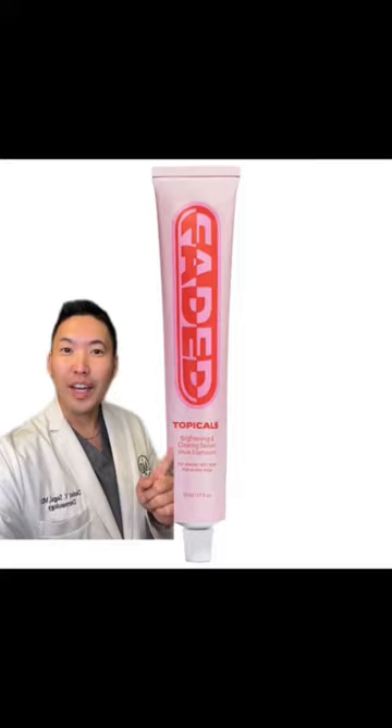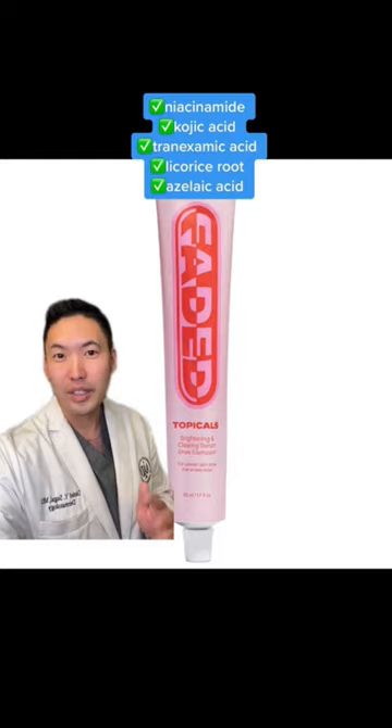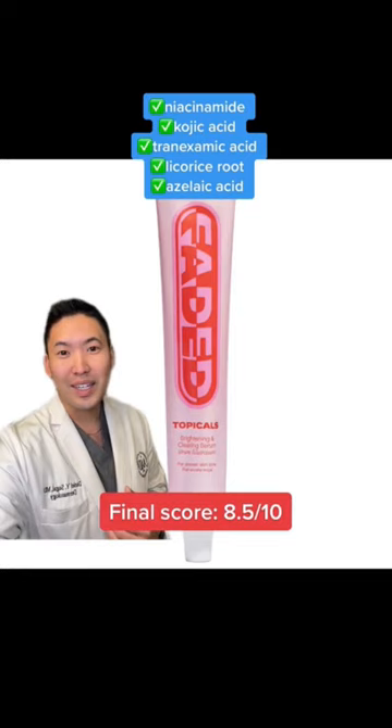We have Topicals Faded — this is a great one for hyperpigmentation. It has Niacinamide, Kojic Acid, Licorice Root Extract, and Tranexamic Acid, which is really good for hyperpigmentation and blocking melanin production. But whether you have melasma or hyperpigmentation, there's no magic bullet — this takes time to kick in. Don't forget it also has Azelaic Acid, which is a Tyrosinase inhibitor. I'll give it an 8.5 out of 10.